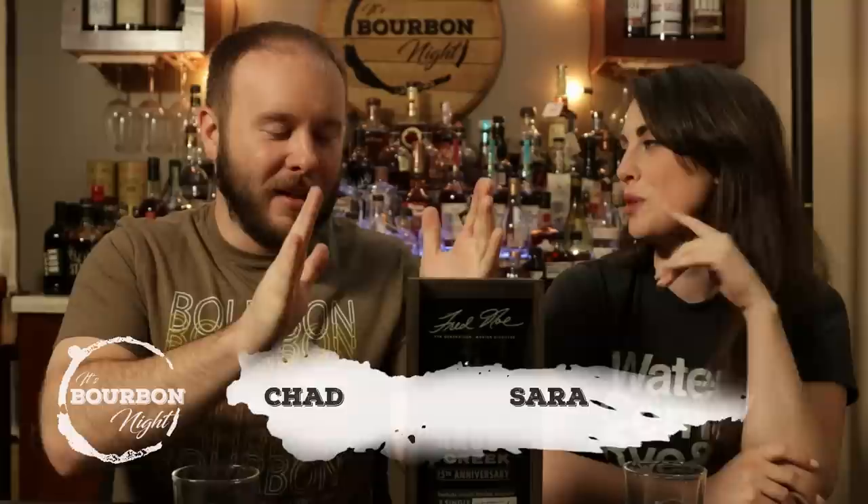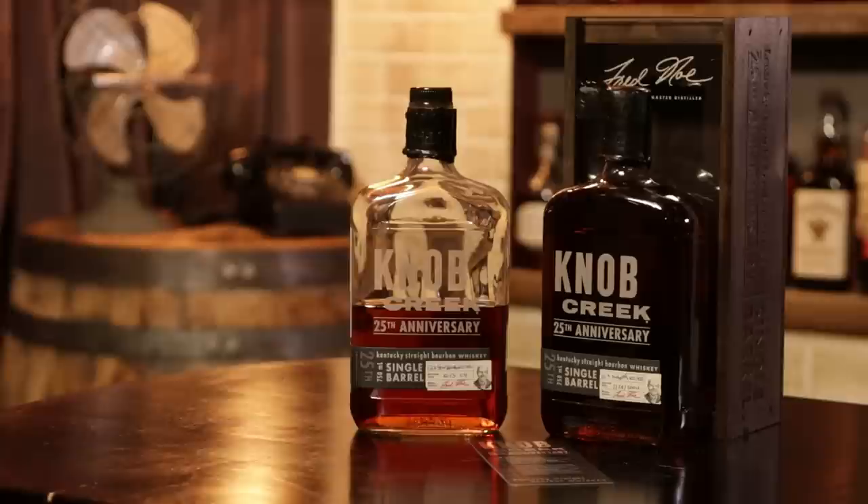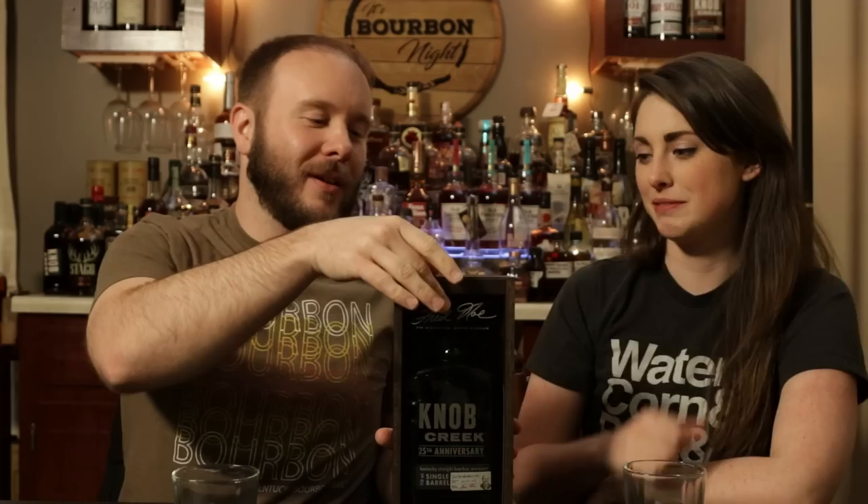It's burger night! Hello, I am Chad. I'm Sarah, and we have something special again — more special stuff. This is the Knob Creek 25th anniversary edition, single barrel, barrel strength, unfiltered. Wow, 25 years of Knob Creek! This is something special here — almost as many years as I've been alive.